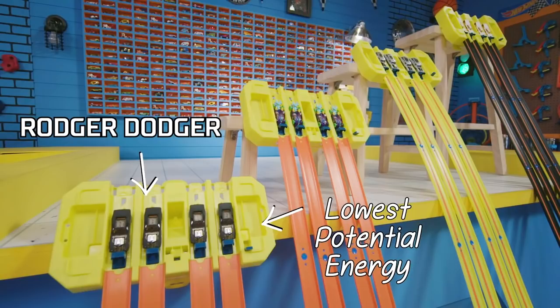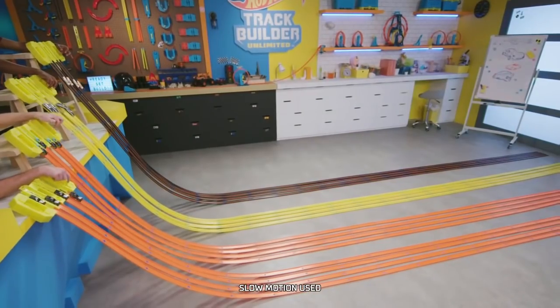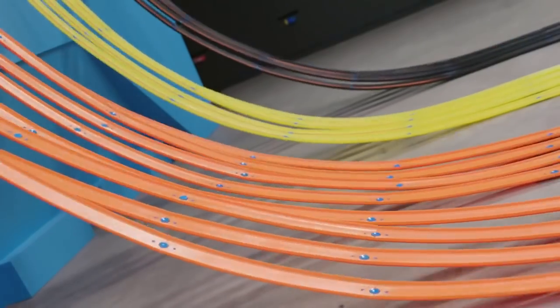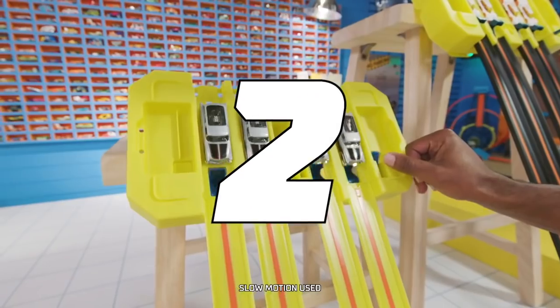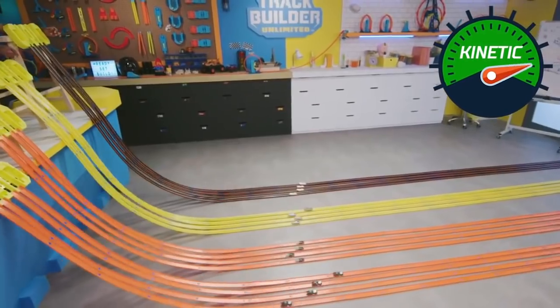When we release the gates, that's when it becomes kinetic energy — kinetic energy is energy in motion. Three, two, one, go! Kinetic energy in action!